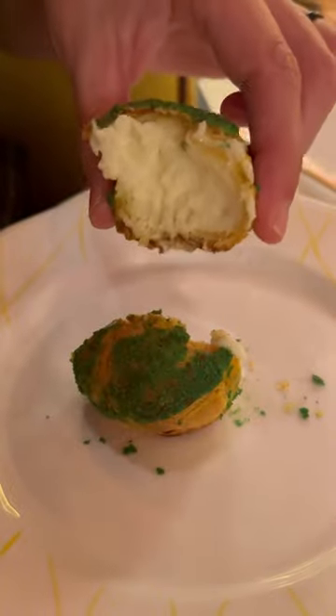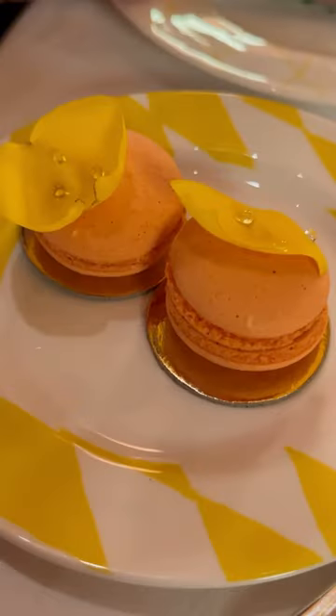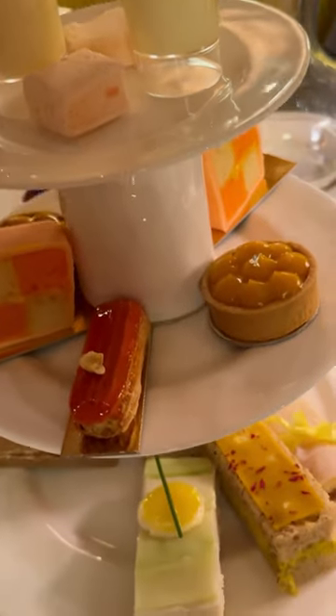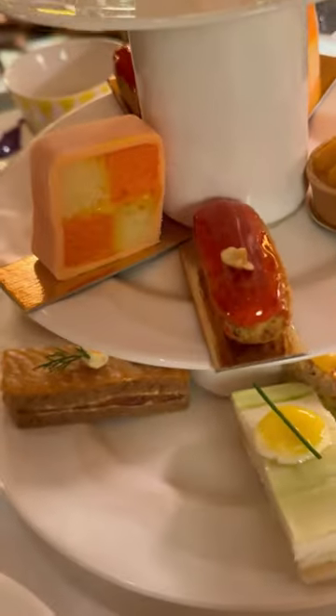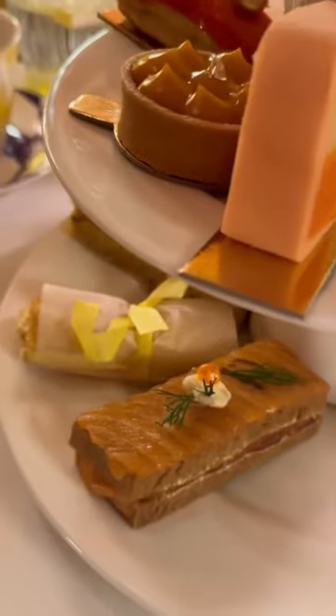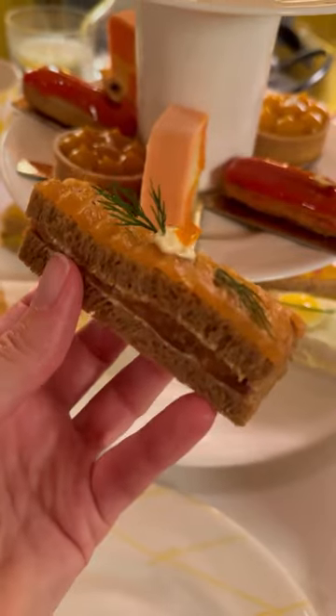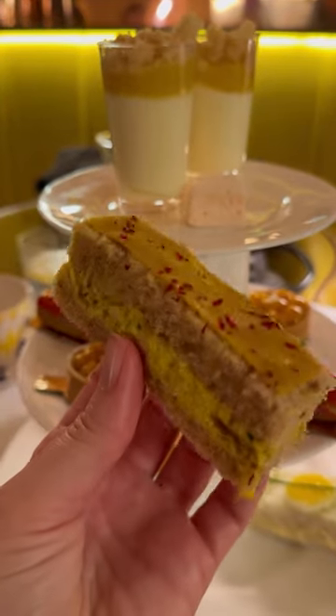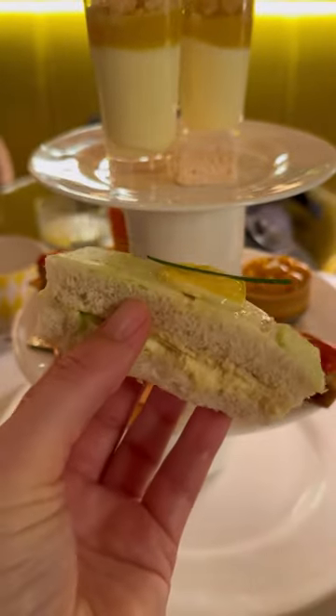We started off with a gougere, then a nice little macaroon, but this was the winner. The finger sandwiches were very tasty. We had the salmon and ricotta, croque monsieur, coronation chicken, and cucumber and egg mayo.